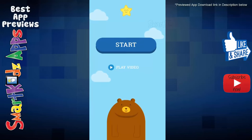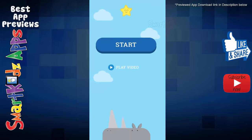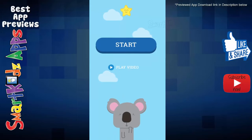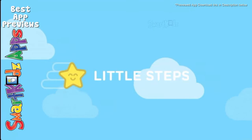Hi everyone, welcome back to SmartKidZaps. I'm Natasha and the app that we are reviewing today is called the Animal Alphabet. It's great for little children to learn the alphabet and it's got a very cool and catchy alphabet song. So let's hear it.